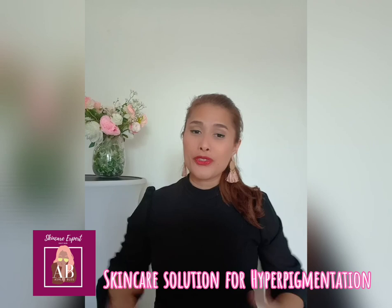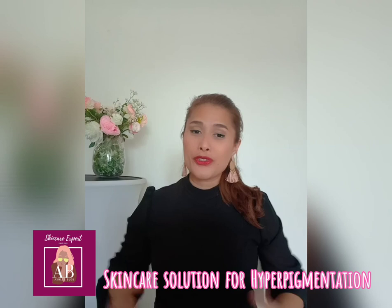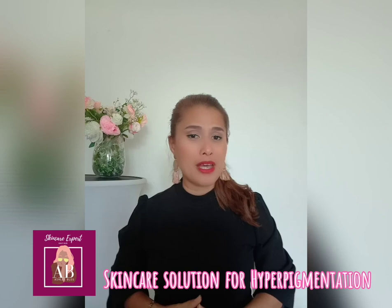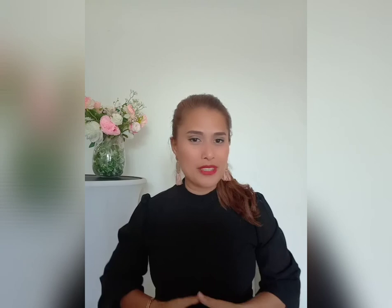Now you know the best skincare solution and routine for hyperpigmentation. I hope you like this video. If you have any questions, please write your comments down below. See you in my next session where I will talk about more skincare routines. Thank you so much, goodbye, and have a nice day!